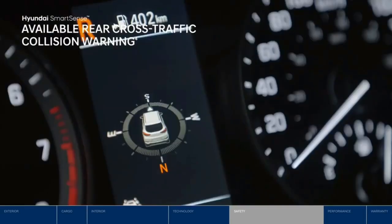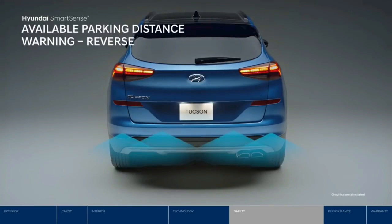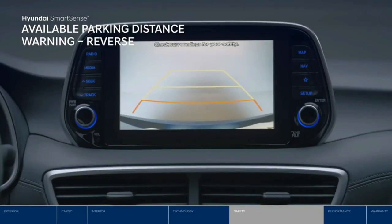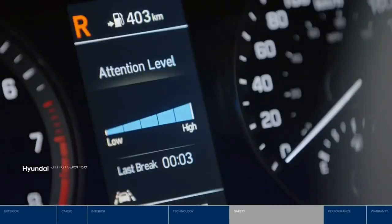a vehicle approaching from either side, even before appearing in the rear view camera. Or if you're backing into a spot, parking distance warning provides audible and visual warnings if you're getting too close to an object behind you. High beam assist monitors light conditions and approaching vehicles to automatically turn your high beams on or off.